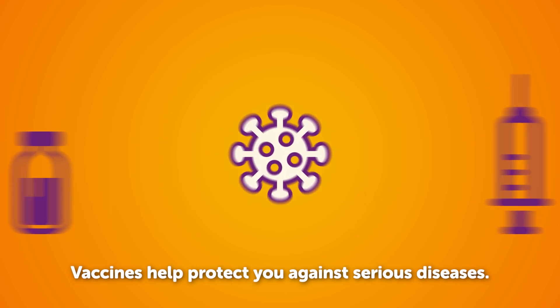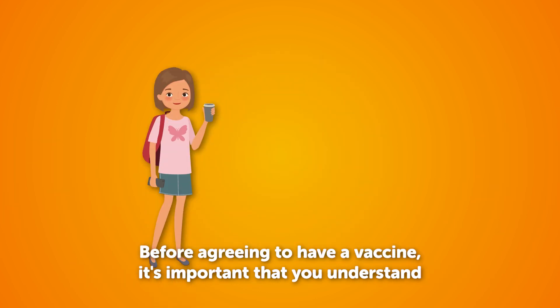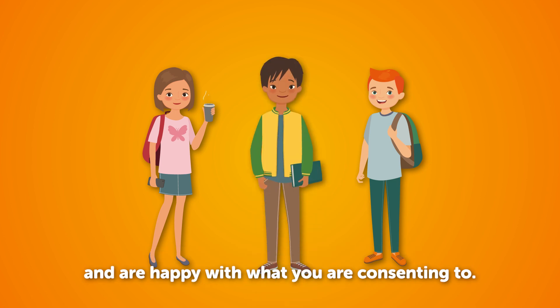Vaccines help protect you against serious diseases. Before agreeing to have a vaccine, it's important that you understand and are happy with what you're consenting to.